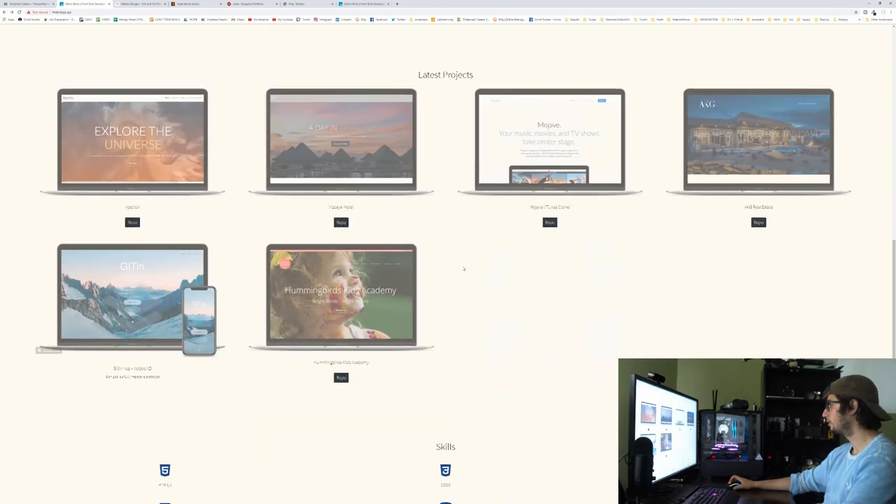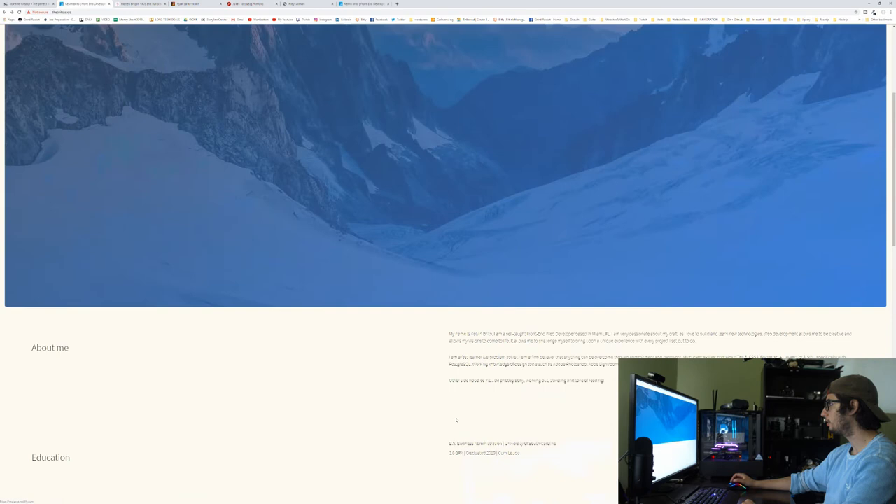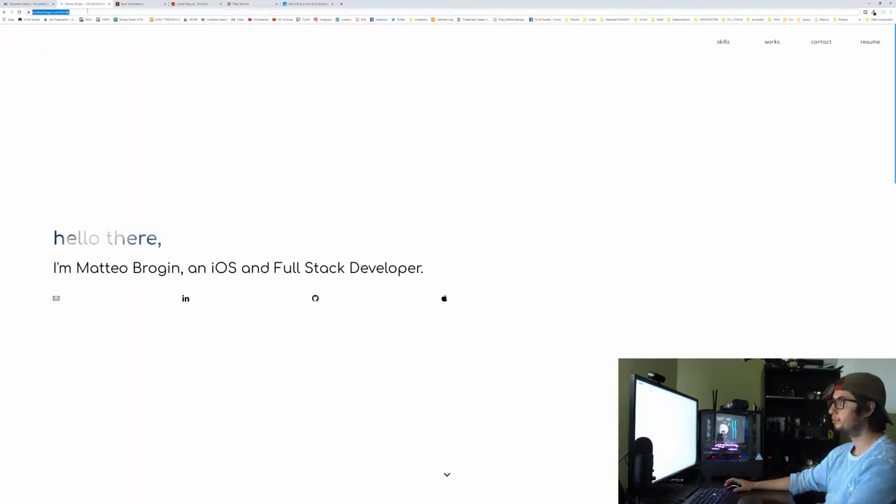At the bottom you've got your resume link, Instagram, email, and GitHub. Again, for email it's easiest to add a contact form — there are packages for front-end that can handle it without needing a back-end. Put the resume download link at the top. Also, all this white space — I'd fill it in, and put your actual name prominently because I had to scroll up and read 'Kelvin Brito, front-end developer' just to remember your name. Nice job Kelvin.